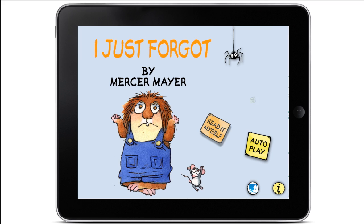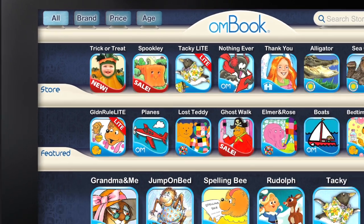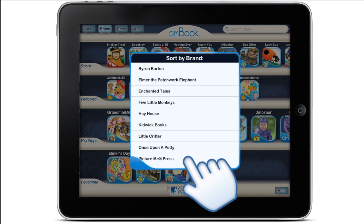Looking for more OHM Books? It's never been easier. Be the first to know about new releases and sales. Search the store in a variety of ways. Sort by your favorite brands, like the Berenstain Bears, Little Critter, and many more.